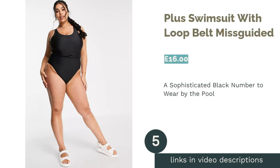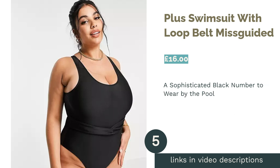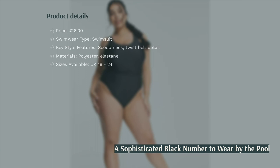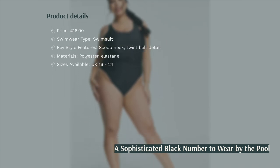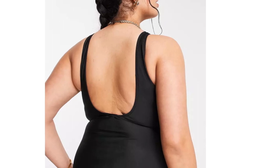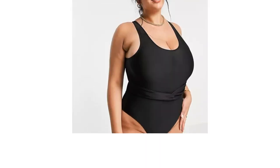The next product in our list is the Plus Swimsuit with Loop Belt by Missguided. We're spoiled for choice when it comes to little black swimsuits, but this one by Missguided is our favorite of the bunch. The twist belt detail adds a dash of elegant luxury that makes this one feel a little more special than the usual black costume. There are other fabulous things about this suit too, though.